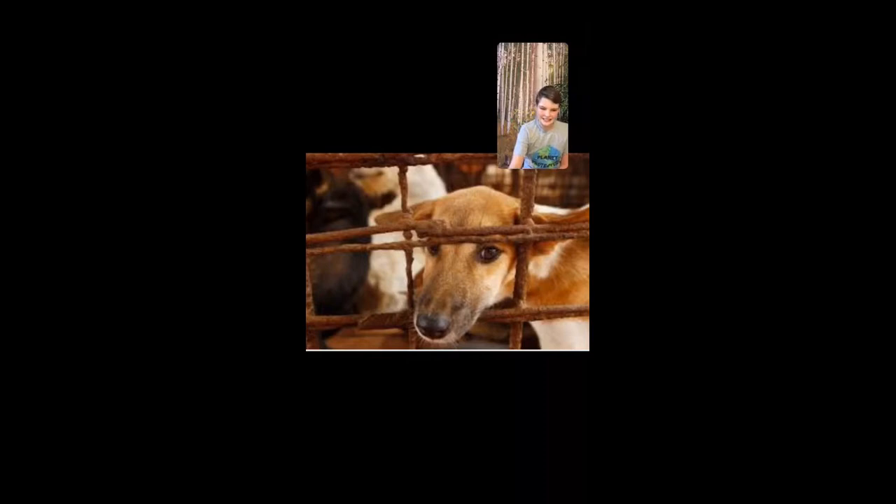Dog meat trading is a real thing. People do eat dogs. As nice as they look and as fun as they are to hug and pet, people still do eat them, and this is a problem that has been going on for a while. Because this is such a big issue, a coalition was created called the Dog Meat Free Indonesia Coalition. This group is trying to get restaurants to stop offering dog meat and is helping in any way they can to stop the dog meat trade.